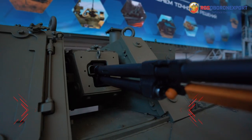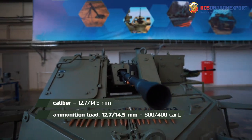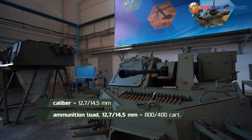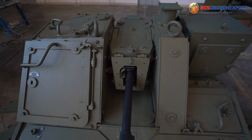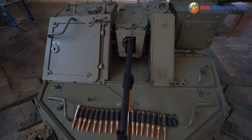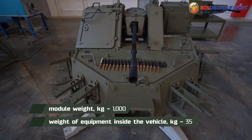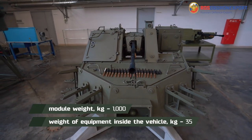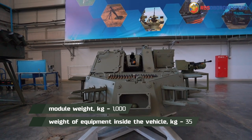Ammunition load is a minimum of 800 cartridges of 12.7 mm caliber or up to 400 cartridges of 14.5 mm caliber. The outer module of the station is armored, with a protection level corresponding to STANAG 4569 Level 2. Still, the weight of the 32G01 does not exceed 1000 kg without ammunition load.